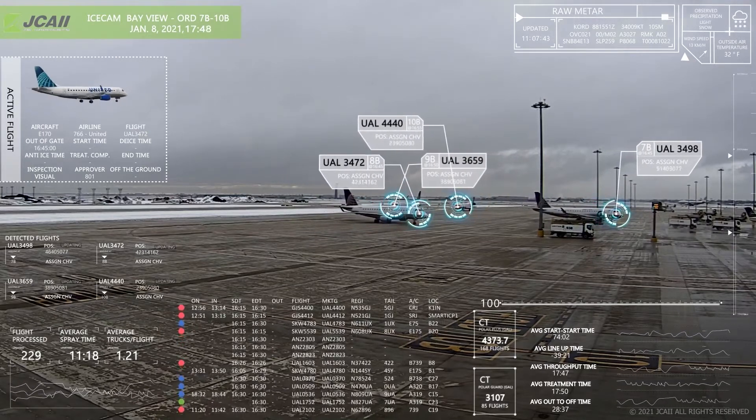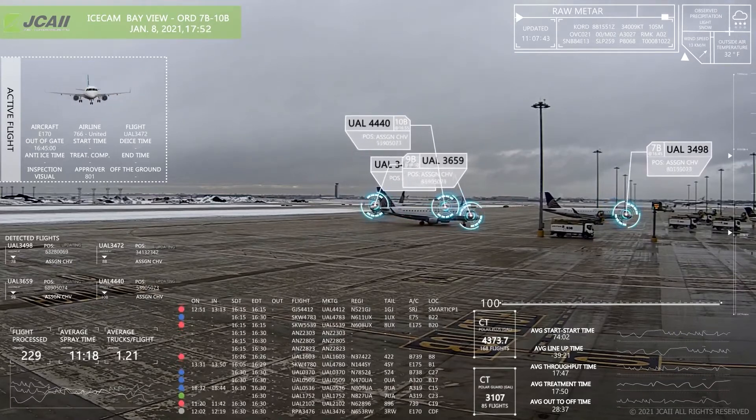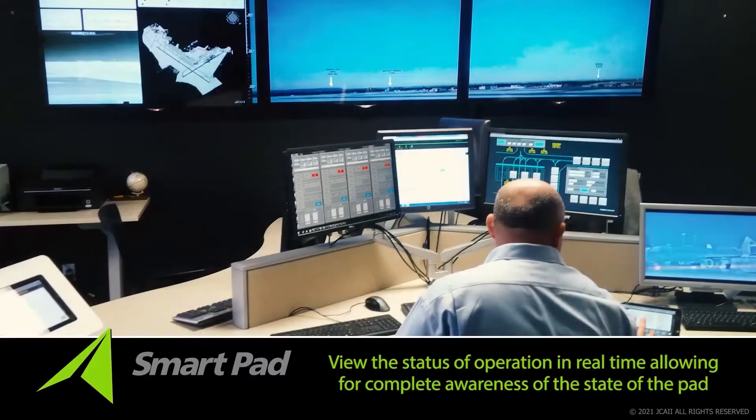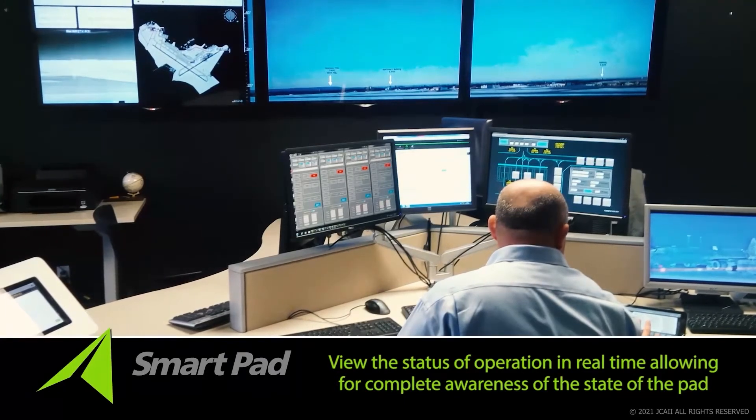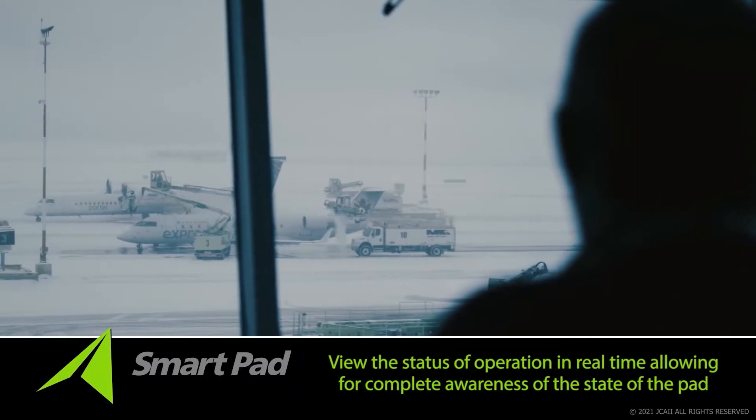This active view allows the operator to see all of their assets and the status of operation in real time, allowing the operator to be completely aware of the state of the pad and therefore able to make better decisions depending on the status of each bay within the pad.